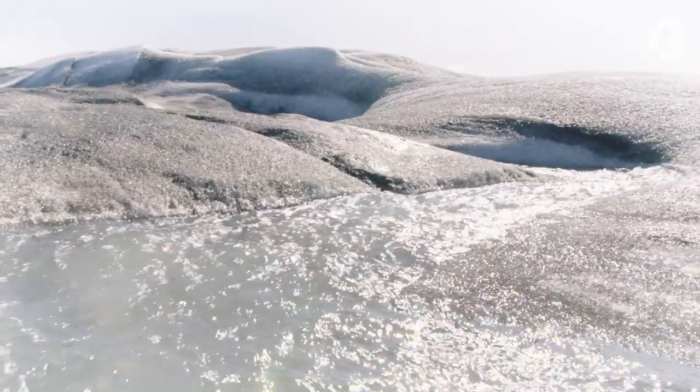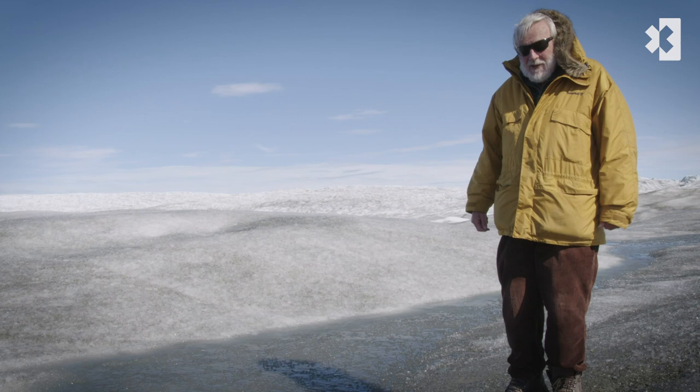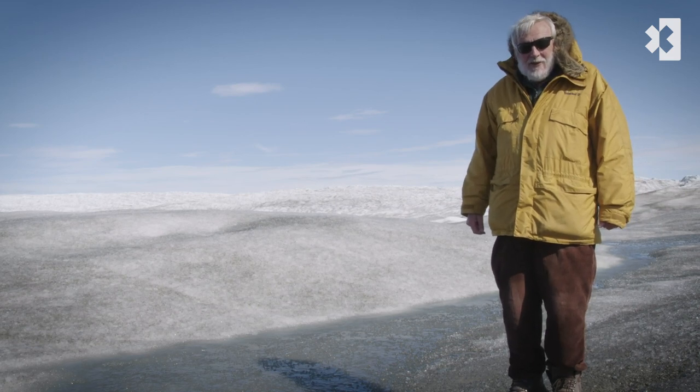We're seeing a kind of dying of the Greenland ice sheet, and we see that all around this part of the edge of the sheet.